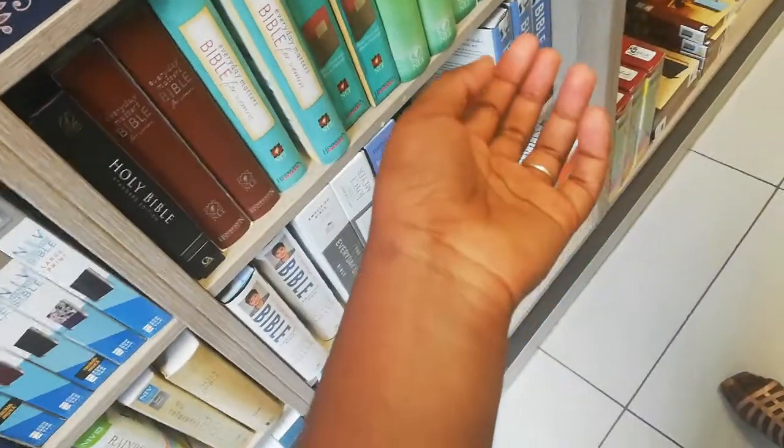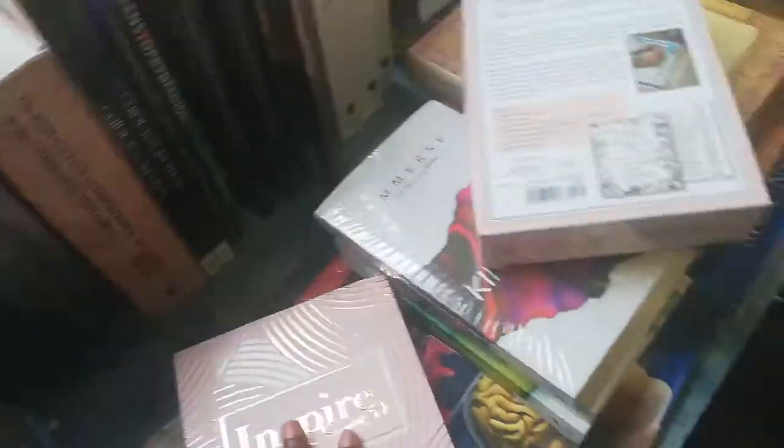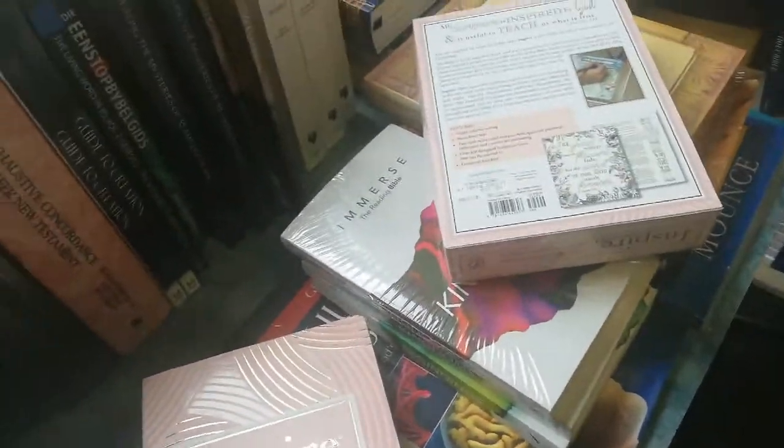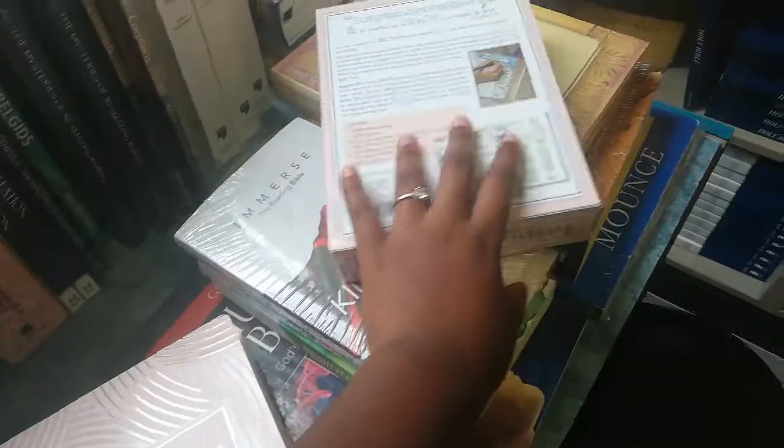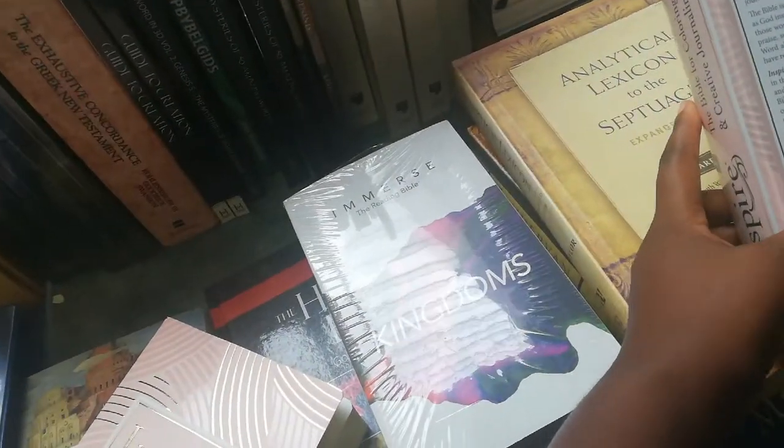Guys, it's the book for coloring and creative journaling — yeah, it is! Bible shopping with Pereira, guys, it's exciting. Come, let's compare. Comparison is now on — what it has: single column setting, black letter, two-inch ruled. Okay, but it has nothing to do with me.